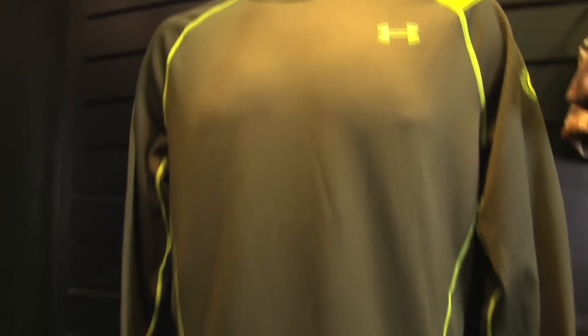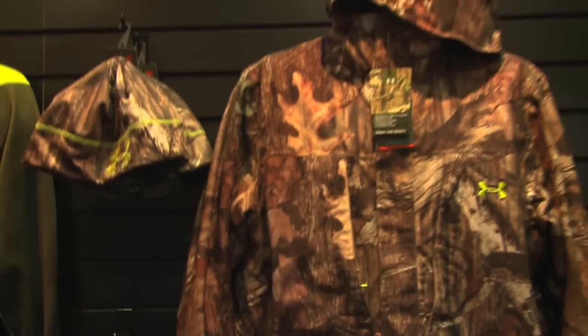The great thing about Under Armour Scent Control is it doesn't take away from the performance of the fabric. Brand new Under Armour Scent Control — never detected, always lethal. I'm Luke Hartle at the 2012 SHOT Show.